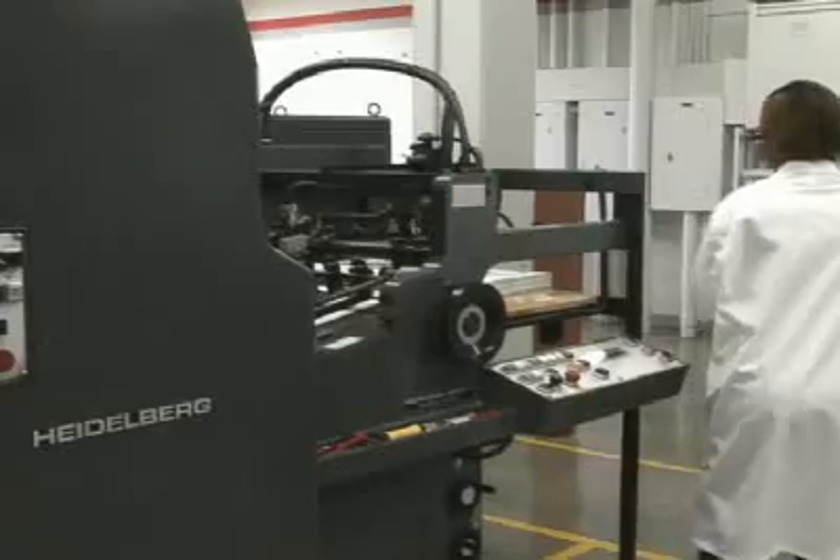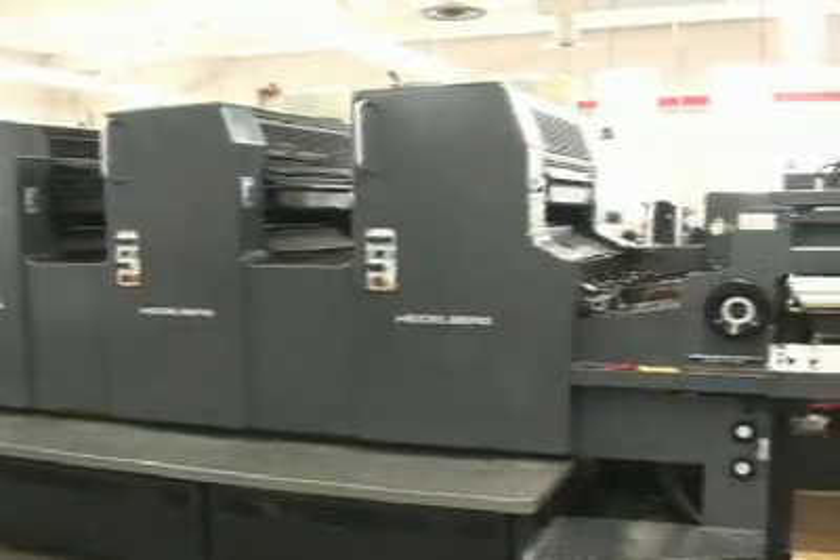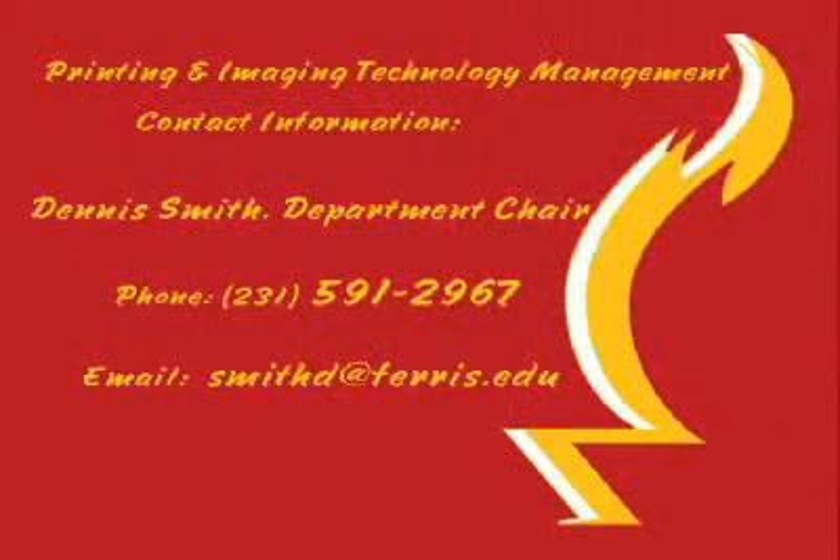Employers time and time again enjoy Ferris students because we know so much about the industry. Probably the thing that would really draw students to our program is a love of technology, a love of working with digital imaging, a love of being creative with that imaging — but then even more so, really the guarantee of a good career in this industry. It's a fast-paced career. There are changes constantly out there. Students need to be lifelong learners to be successful in this career. There are challenges that you can meet in this career.